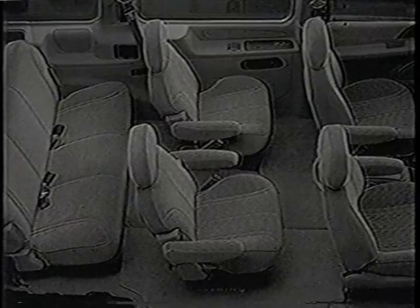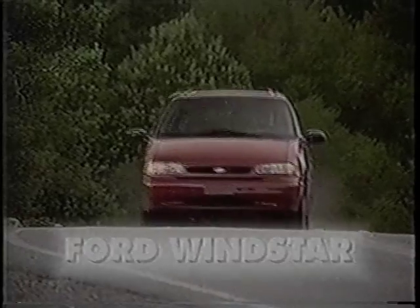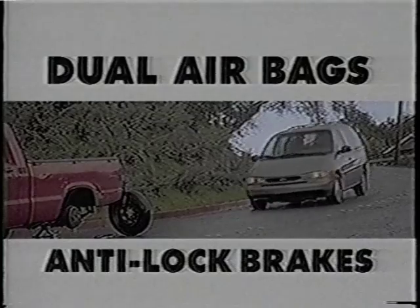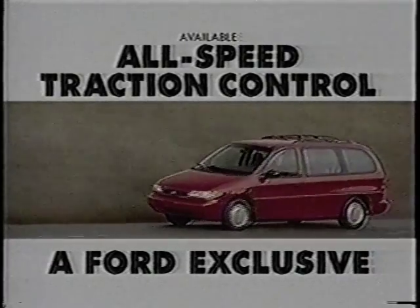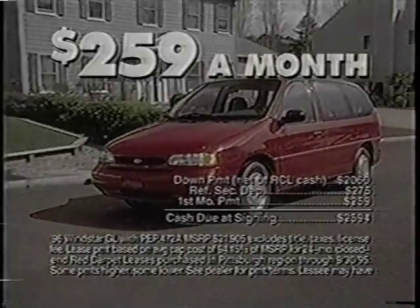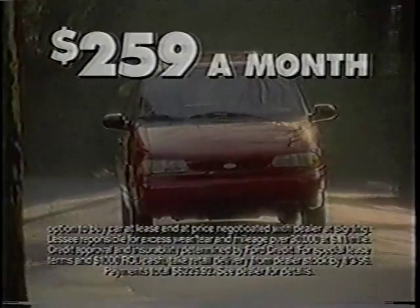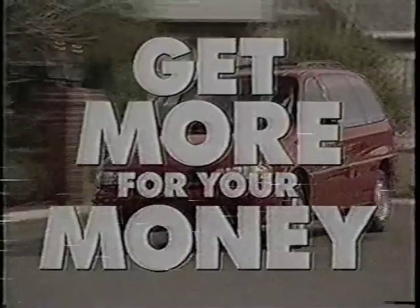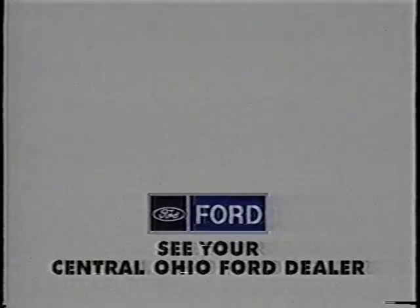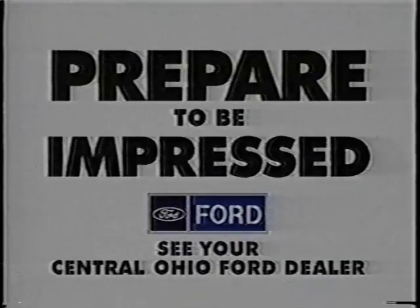Today, there are a dozen different minivans to choose from. Choose Ford Windstar and you'll get more — like more safety with standard dual airbags and anti-lock brakes, more technology with available all-speed traction control, a Ford exclusive, and more value. Right now, lease a new Windstar for just $259 a month. Get more for your money. Get Windstar. See your Central Ohio Ford dealer and prepare to be impressed.